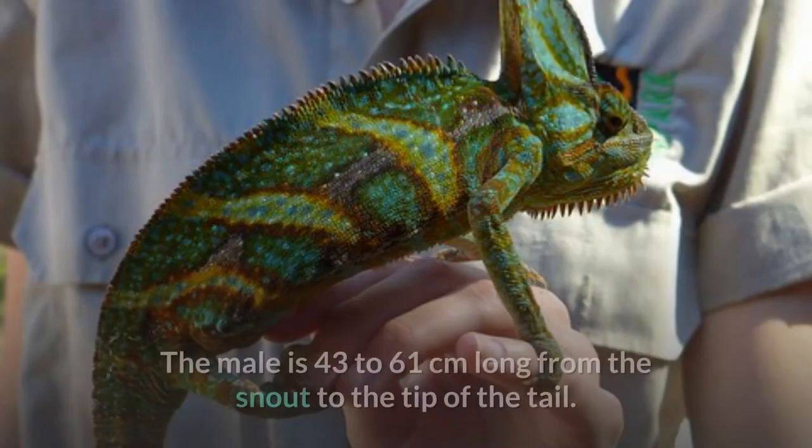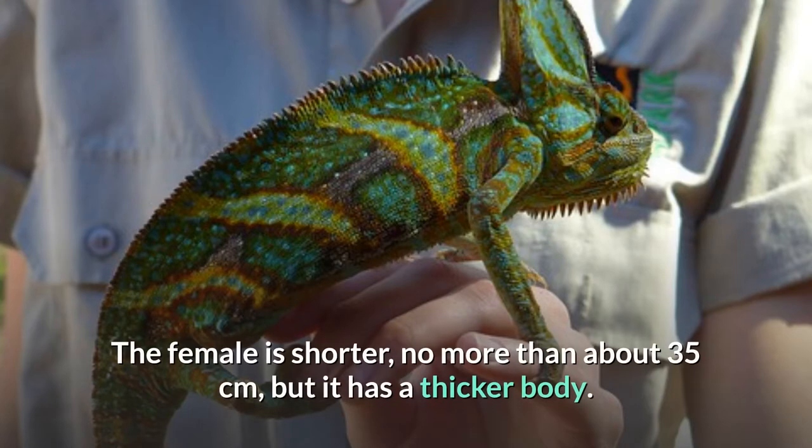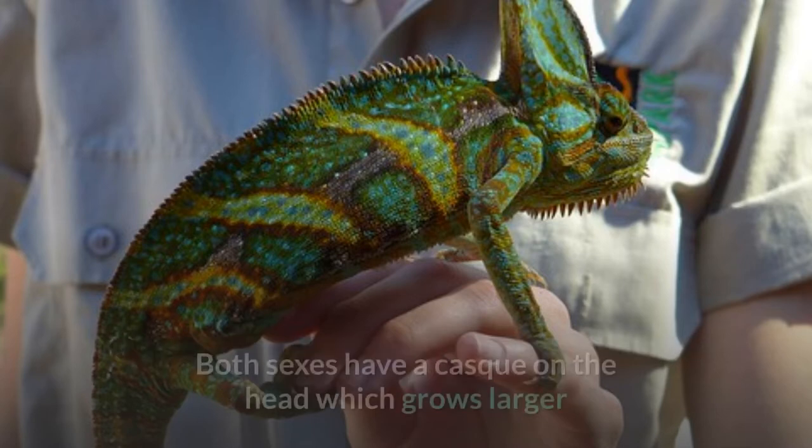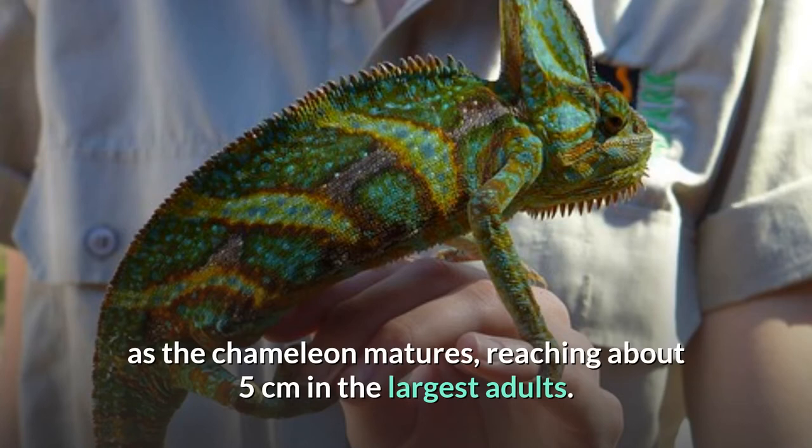Description. The male is 43 to 61 centimeters long from the snout to the tip of the tail. The female is shorter, no more than about 35 centimeters, but it has a thicker body. Both sexes have a casque on the head which grows larger as the chameleon matures, reaching about 5 centimeters in the largest adults.